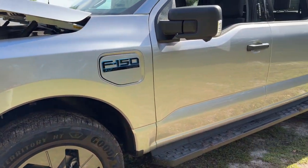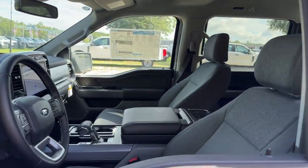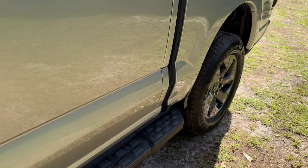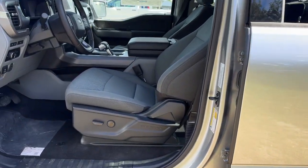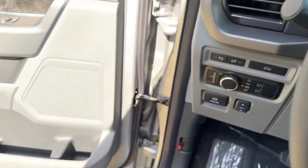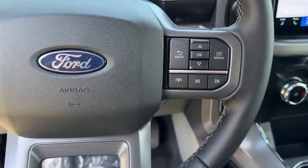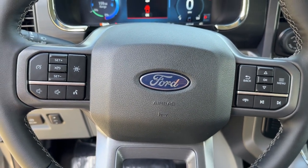This vehicle comes with a navigation system, keyless entry, satellite radio, backup camera, heated mirrors, electronic stability control, trailer hitch, Bluetooth connection, heated front seat, and steering wheel audio controls. Feel the satisfaction that comes from reaching a higher level of productivity in this F-150.